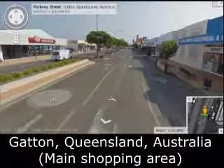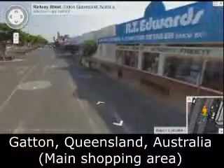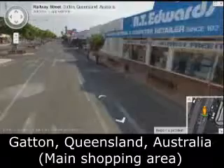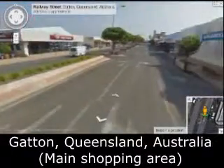We're going on a Google Maps tour of the Main Street of Gatton. Here's the electrical store from where I'm renting the computer I'm using. There's also a holding cars for sale. Let's go along further.